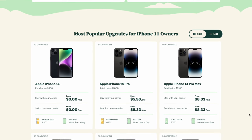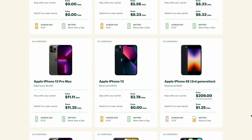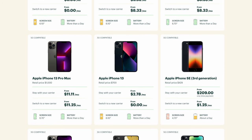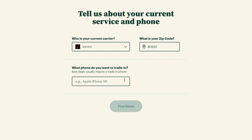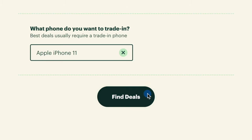Before we dive into it, I want to thank this video's sponsor, Navi. Navi is a free online tool that lets you easily compare the best deals available on new phones. All you do is enter your current carrier, enter your zip code, and say what current phone you have. Then click Find Deals.